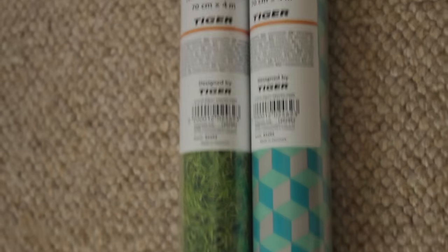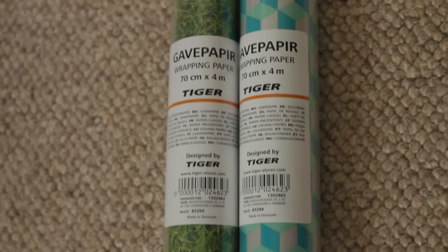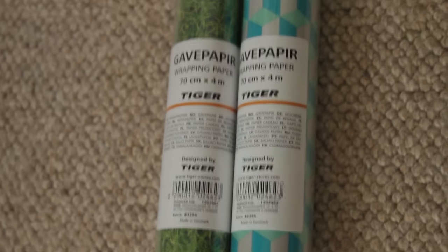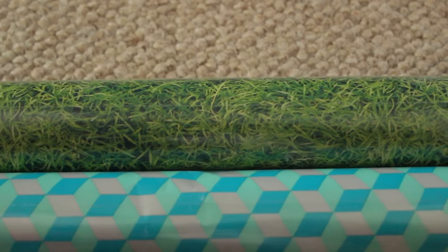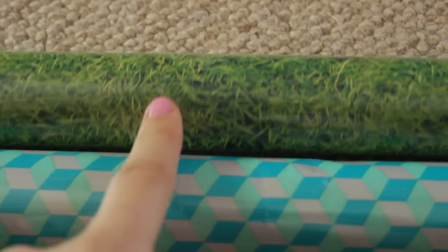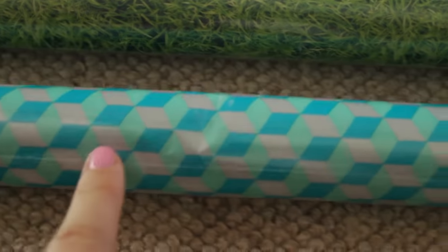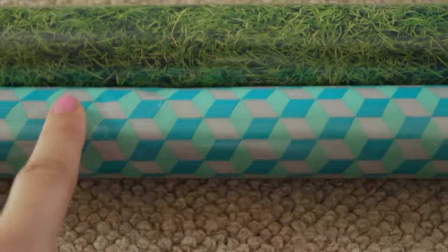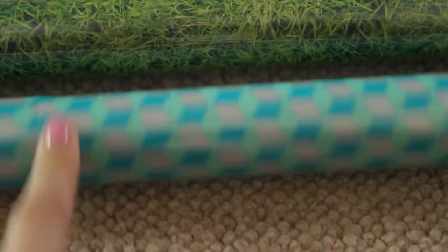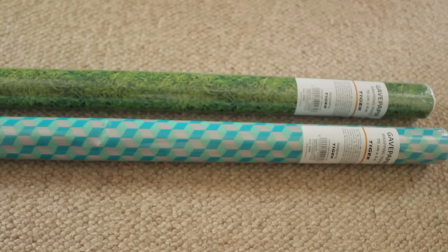These are rolls of wrapping paper — I purchased them from a shop called Tiger. I'm not sure if it's international, so sorry if you're from the US. You get 4 metres which is a lot. I can use one for garden sets and the other for bedroom sets or anything I want to have a blue theme to — maybe a boys' or girls' bedroom. The white pieces here are actually metallic, which will hopefully look really cool in videos. That was a really good find!